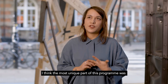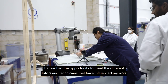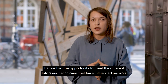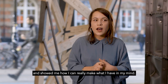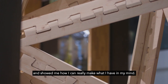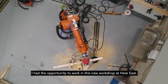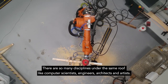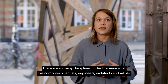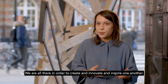The most unique part of this program was the opportunity to meet different tutors and technicians who have influenced my work and showed me how I can really make what I have in my mind. I had the opportunity to work in the new workshop at Here East, where there are so many disciplines under the same roof — computer scientists, engineers, architects, artists — all there in order to create, innovate, and inspire one another.